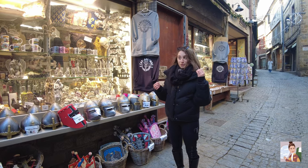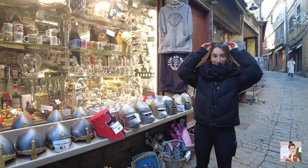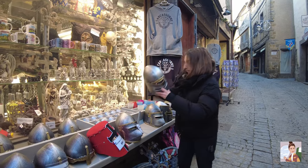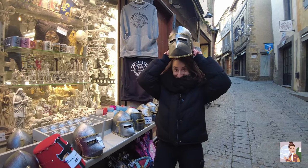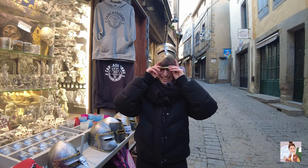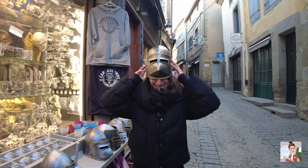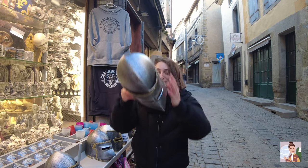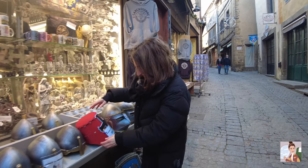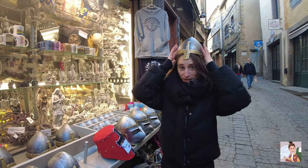Since I promised you guys we're going medieval today, I'm going to try this helmet — and hopefully it's okay that I'm trying it. I think my eyes are supposed to be here. It doesn't fit, that's why I'm not buying it — otherwise I really wanted one. Maybe it's made for kids.